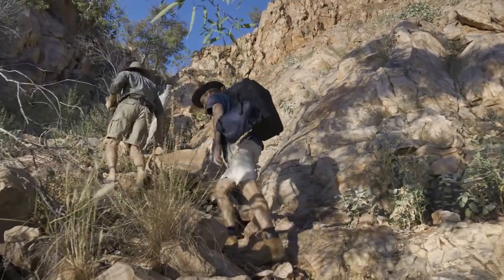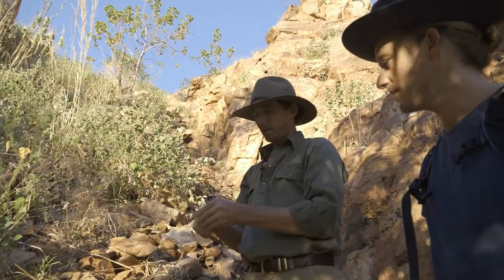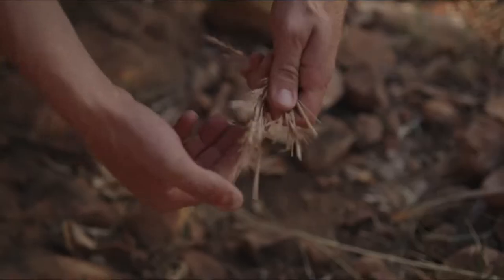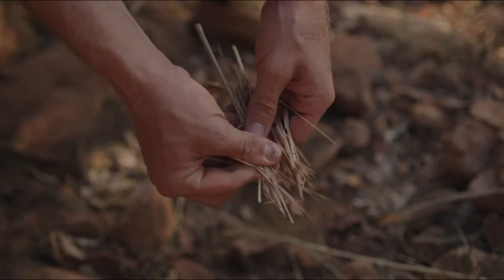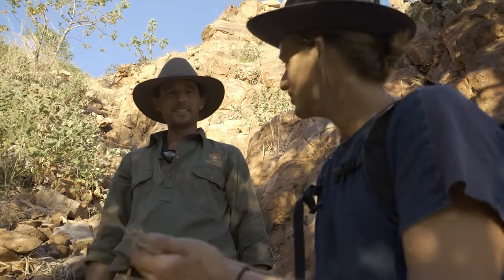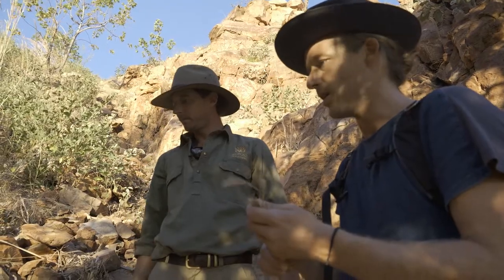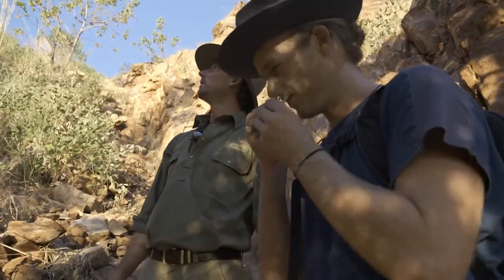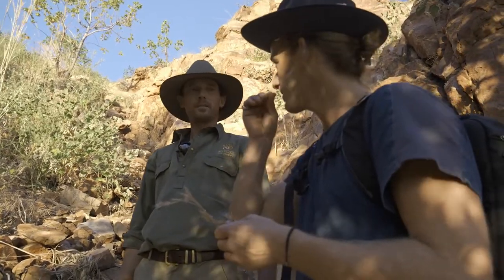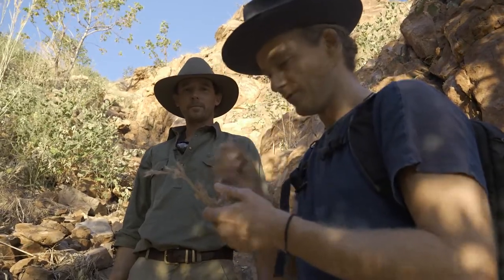So here we have a native lemongrass — if you want to grab that and just give it a roll around your fingers and have a smell. Oh, that is so fragrant, that is beautiful. It just looks like a piece of wheat, really — like a big stalky bit of wheat, but a lot thinner and drier than an Asian style lemongrass. It smells different too — more herbaceous, less sharp. That lemongrass has a bit of a finish. That's beautiful.